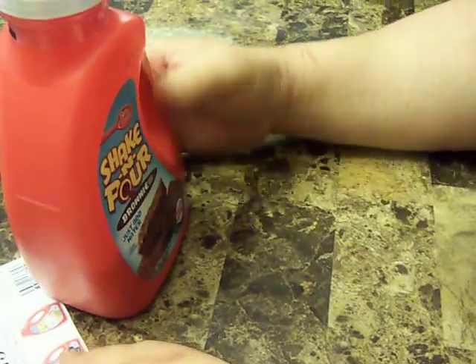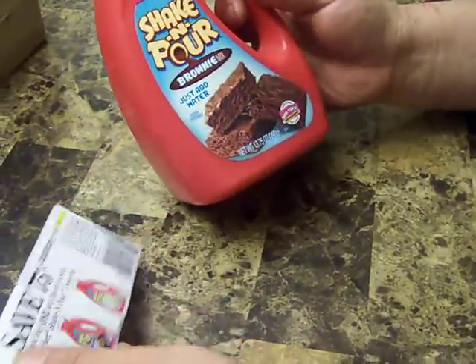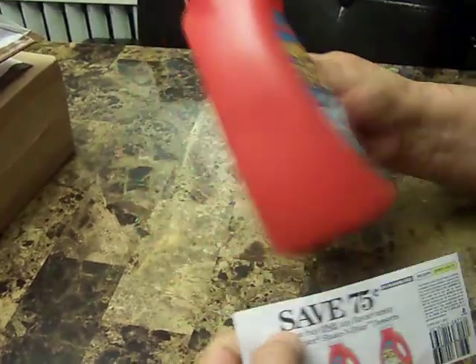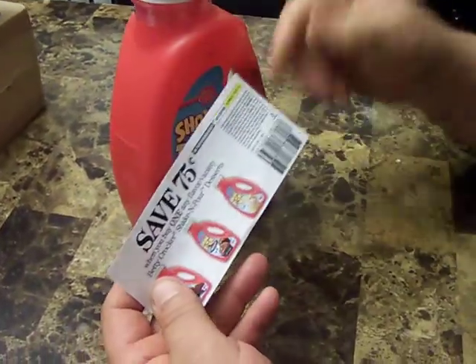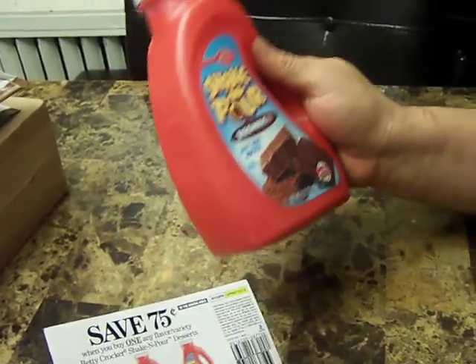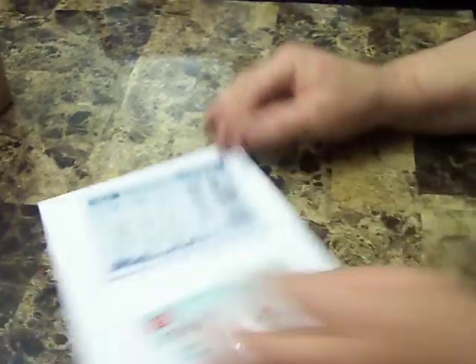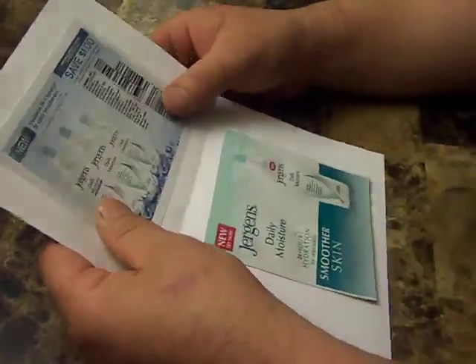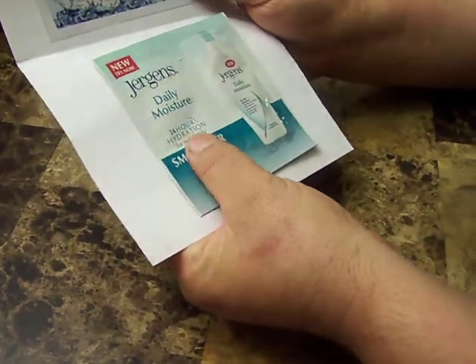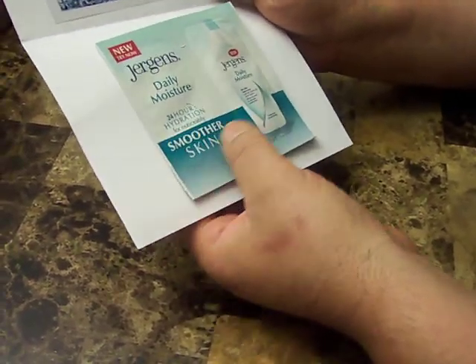A real good one — from Betty Crocker, I got a chicken pot brownie mix. Just add water, mix it up, make the brownies. I also got a 75 cents off coupon. We're gonna be enjoying this right after the video.